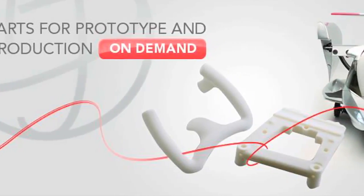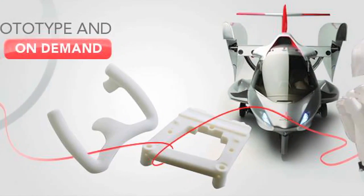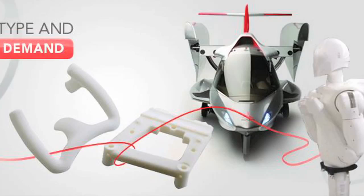The 3D printing facilities are at Red Eye on Demand, a 3D printing production company that helps customers who don't want to buy a printer of their own but still want to use the technology.